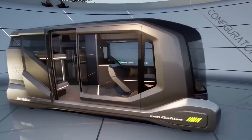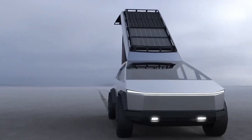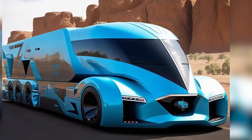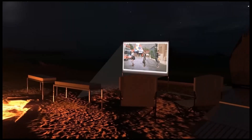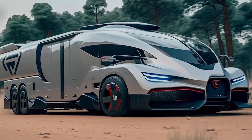Not much can compare to living on the open road. However, living an adventurous lifestyle is much nicer with all the comforts of home while you travel through the countryside. So, what future technology and amazing concepts await us when it comes to motorhomes, RVs, and campers?